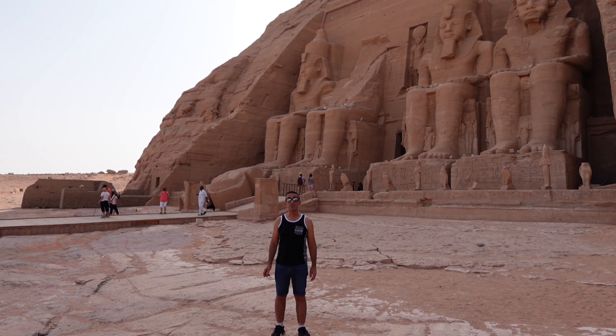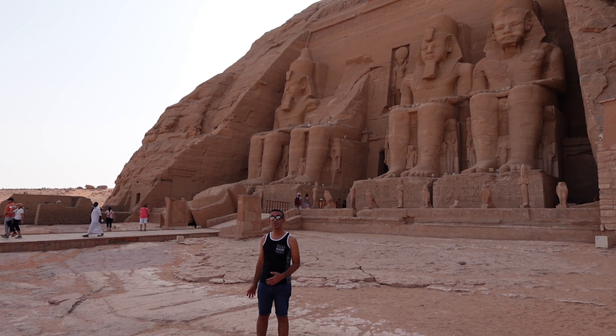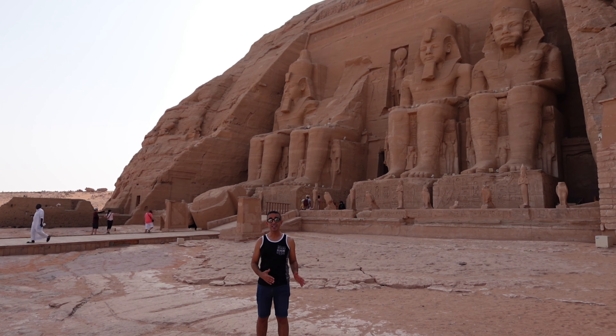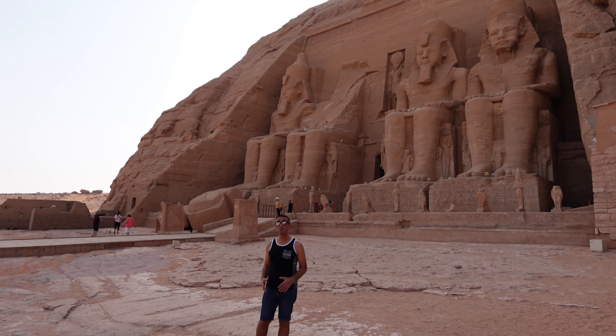Hello everyone. I'm in Abu Simbel in southern Egypt, in front of a temple dedicated to King Ramses II. This temple was built in 1200 BC.